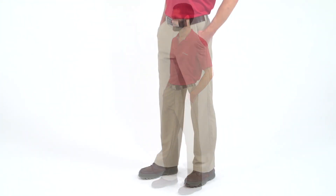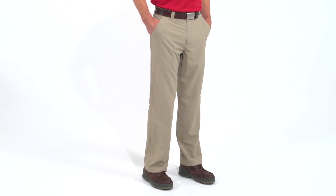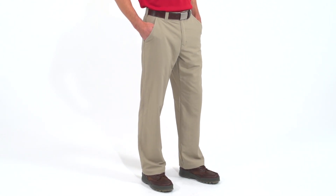No matter how far flung your next adventure, the Royal Robbins Traveler Pants for Men are your ticket to long-wearing comfort and low-maintenance good looks. Regular fit and traditional khaki styling ensure a presentable appearance from airport security to the trailside teahouse.